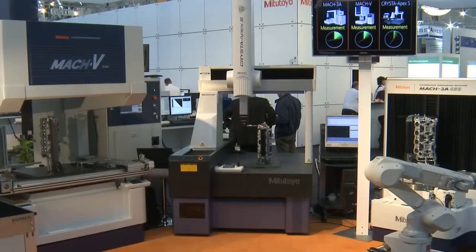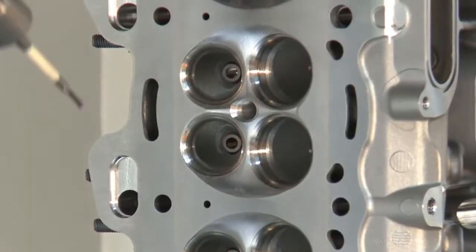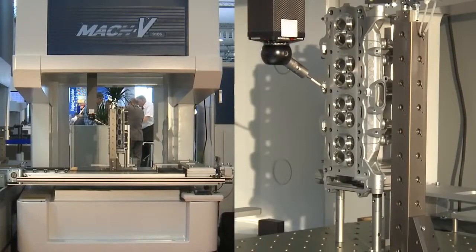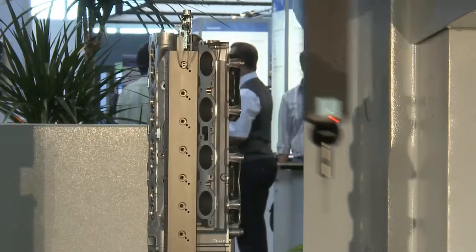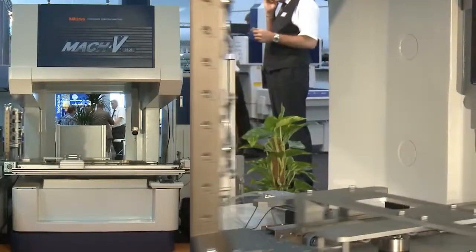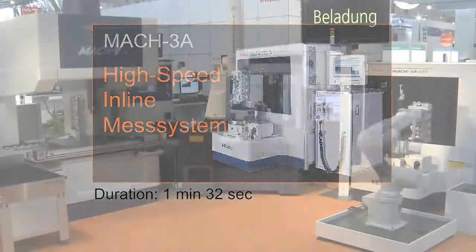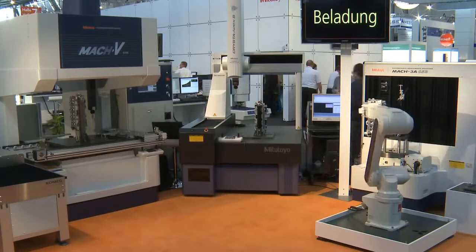The MAC-V9106 with vertical spindle accelerates with 8,433 mm per square second — that is 0.86 G — thus achieving a measuring speed of up to 20 mm per second.